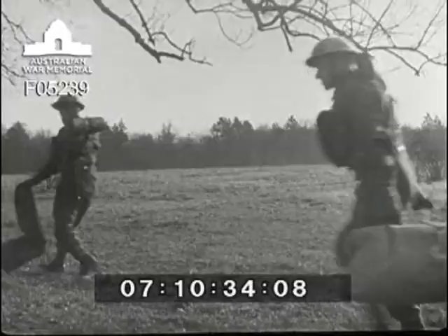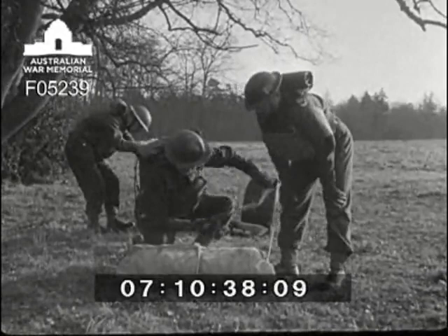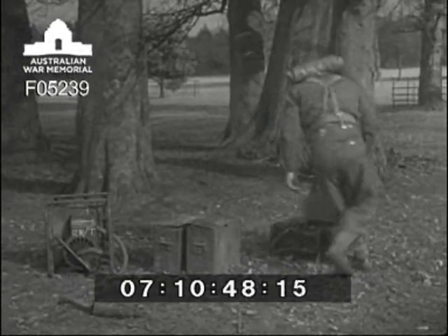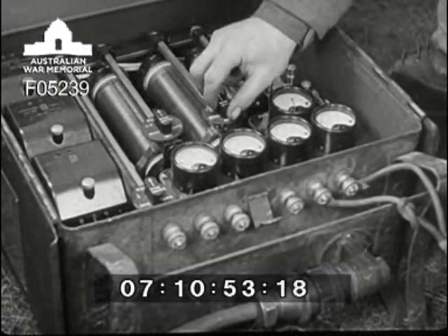Meanwhile, Detachment B, not liking the look of the weather, have decided to put up their tent — which is all very well, but communications do come first. The electrician in Detachment A has camouflaged the truck and done the general maintenance and is now able to attend to his charging plan. The second pair of batteries are put on charge, ready for a quick changeover, and the charging rate is 10 amps.